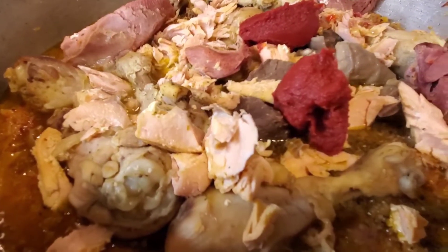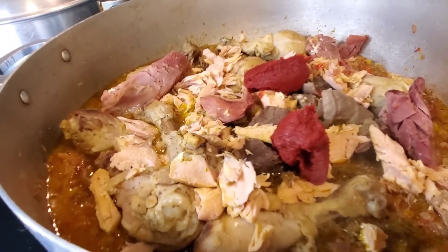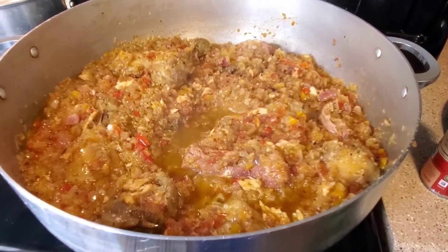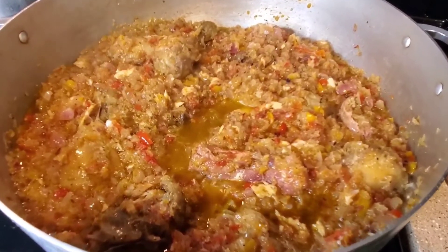It's looking yummy — this is really looking yummy and I'm pretty sure it's going to taste delicious. After adding in my meat I went ahead and mixed everything up together, and this is how it's looking so far. It's looking very yummy.